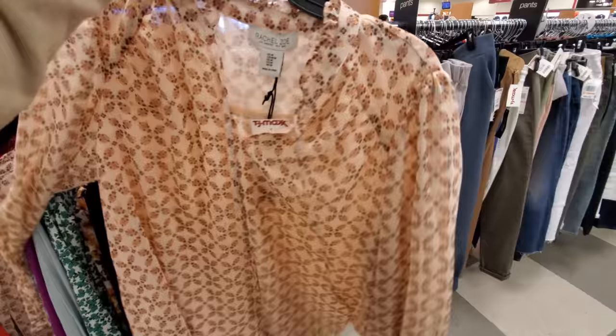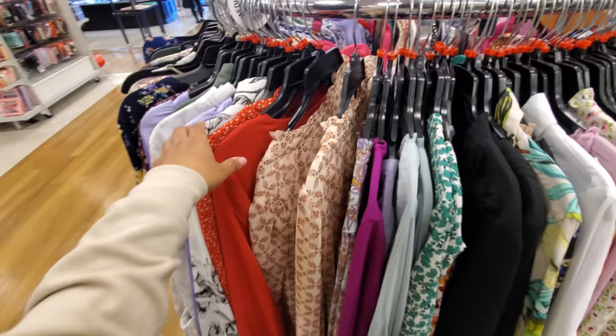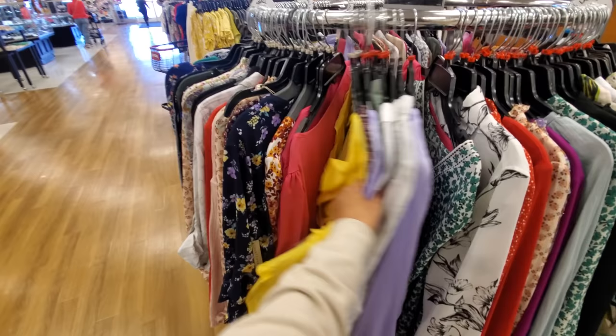Some are cute but some I feel like nobody wants to wear — I don't know why they do that with plus size. They want to wear what everyone else is wearing. Like, they want that cute shirt with a certain graphic on it but it's not in plus size. If you do want to see more of these types of shirts I could share them with you — just let me know. Look at this yellow one — $25.